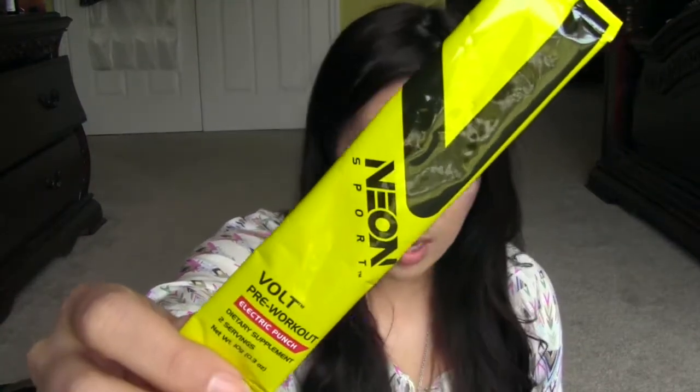It says: Neon Sport Volt — this tasty pre-workout formula is meant to pump up the body and mind. Volt pre-workout contains powerful energy and focus ingredients, as well as endurance-boosting beta alanine, so you can work harder for longer, burning more fat. I want to try that one out. Let me not lose this one this time — can't believe I lost that.